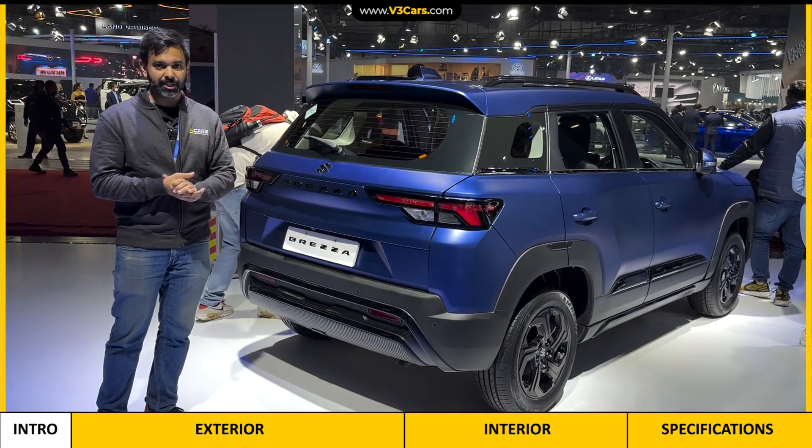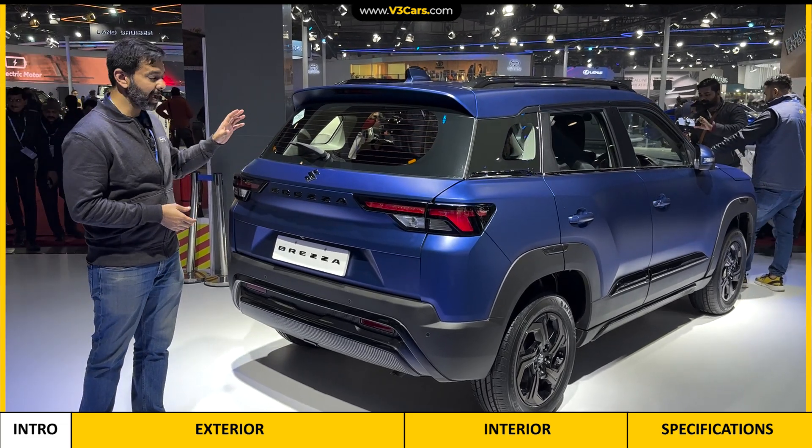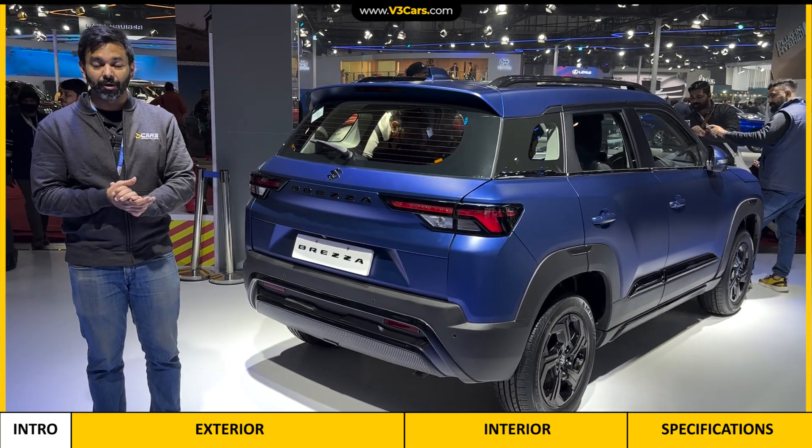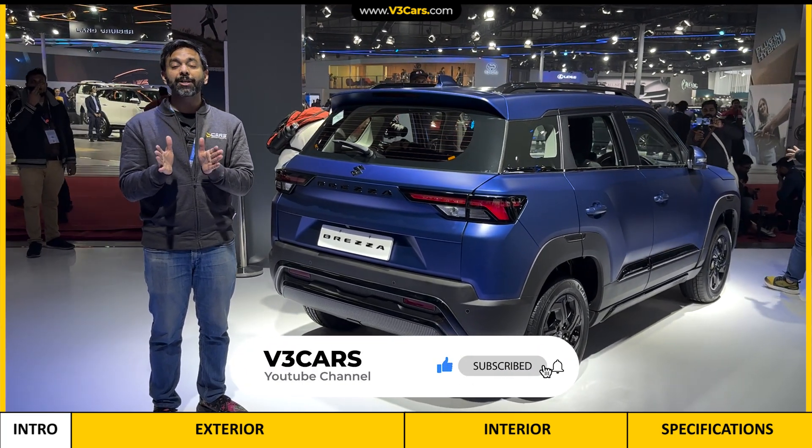You are seeing a matte paint finish in this car. I will tell you about all the details of this car including the paint finish, the CNG, and the boot that this car has to offer. But before that, I would urge you to subscribe to V3 Cars where you will see the extensive coverage of Auto Expo 2021.